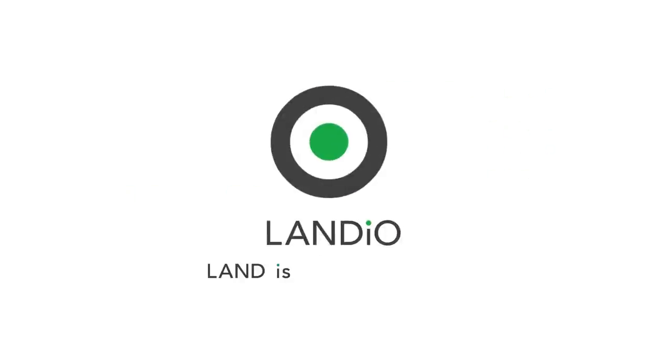Landio — Land is Opportunity. Please click in the upper left hand corner and subscribe to our YouTube channel. In the upper right hand corner we have all of our available properties in a playlist. In the lower right hand corner we have a playlist of our Land is Opportunity series. And in the lower left hand corner we have our Landio Unscripted series.